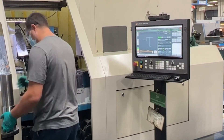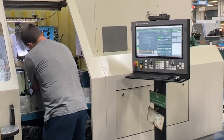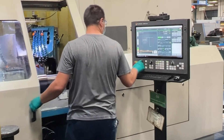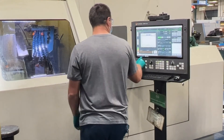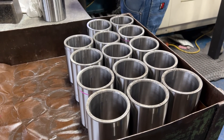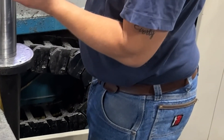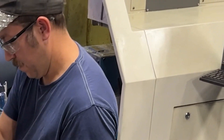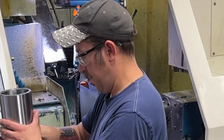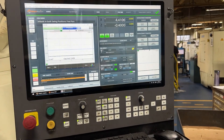Our team has adapted very well to the Mach-Motion controls. We've trained a number of new operators who had no experience on any type of grinding equipment and they've picked up on it very easily. The overall experience working with Mach-Motion for one of our very first upgrades of this type went really, really smoothly. Our operators were open to it — they want to know when we're going to get more, in the sense of taking our older equipment and upgrading it so it's more user-friendly and easier to train.